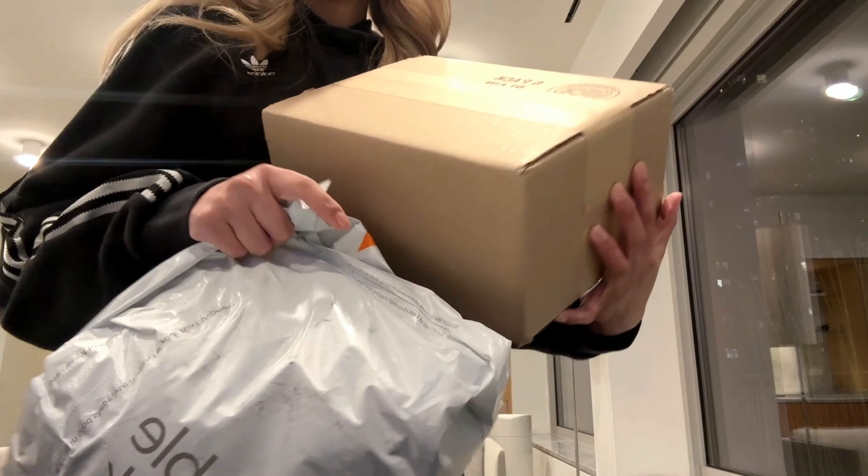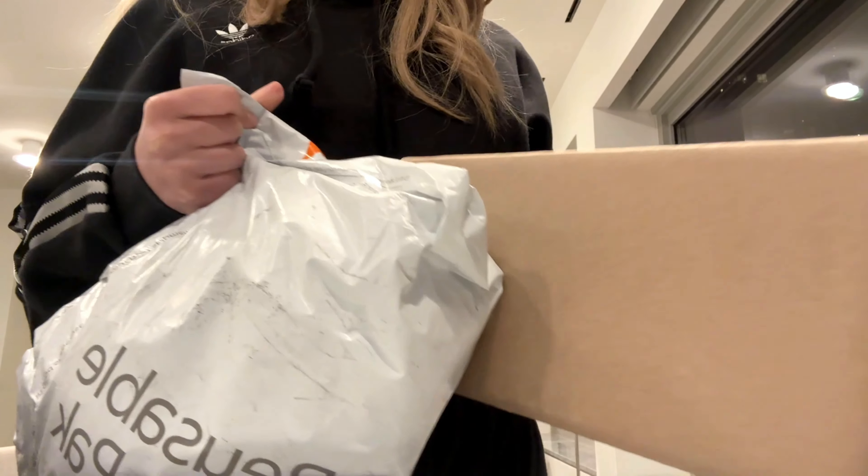Hi guys, welcome back to my channel. In this video, we're going to head to Barnes & Noble, but first I got a few exciting things to open. I've been waiting forever for these packages and I can't wait to open them.